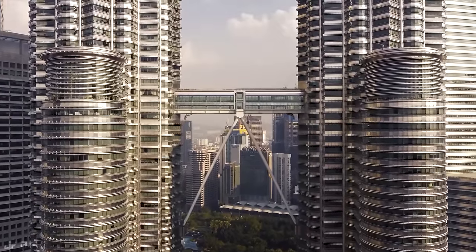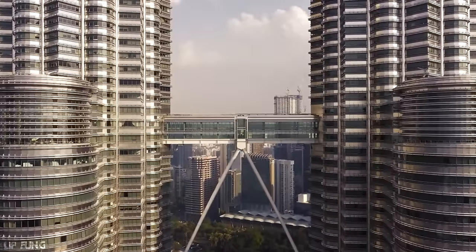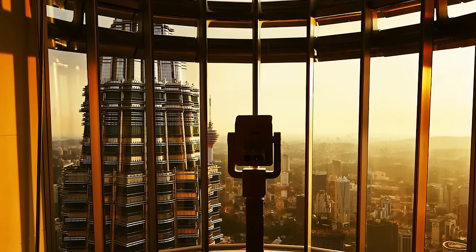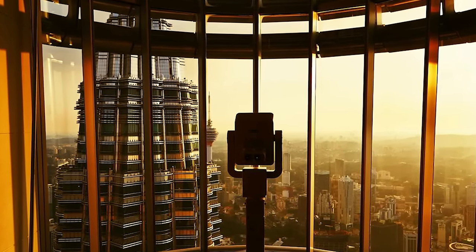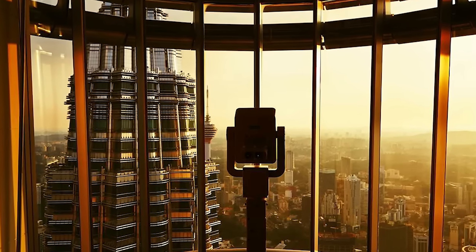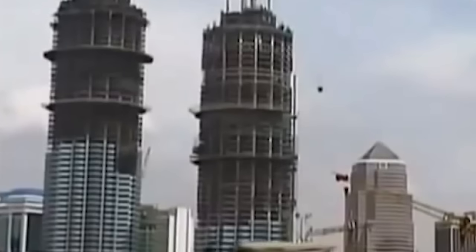The towers are linked by a double-decker skybridge at the 41st and 42nd floors — the highest two-story bridge in the world. Featuring 88 floors of office space, the towers house the headquarters of Petronas, Malaysia's National Petroleum Corporation, as well as other corporations. The construction employed a cutting-edge curtain wall system designed to reduce heat and enable energy-efficient cooling.